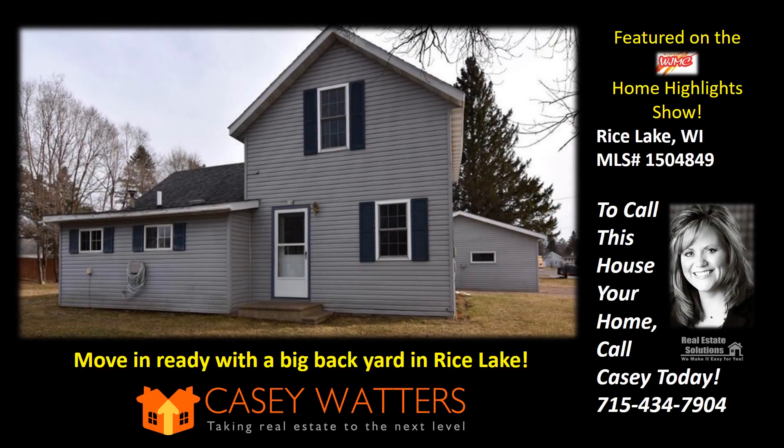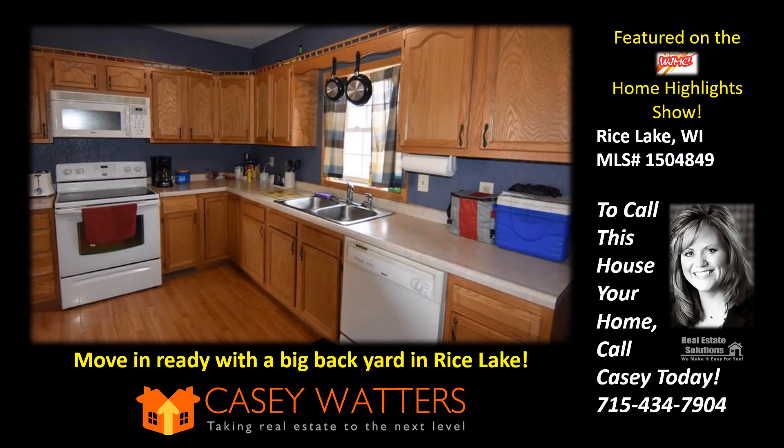This is WJMC's Home Highlight Show, brought to you by Casey Waters of Real Estate Solutions. Each week, we feature properties from first-time homebuyers to the most elite homes in northwest Wisconsin.